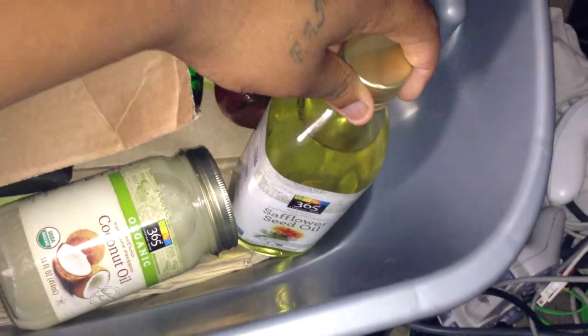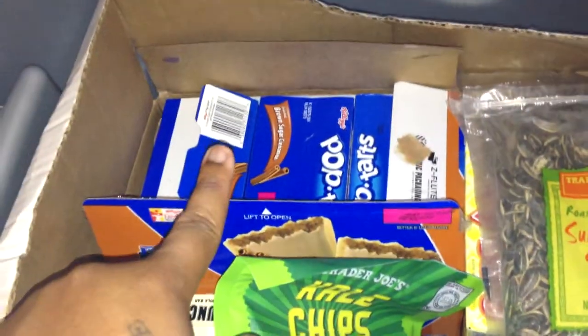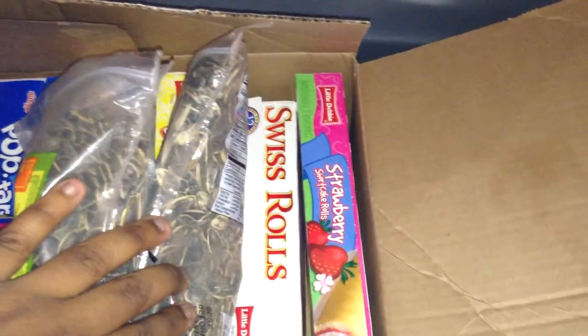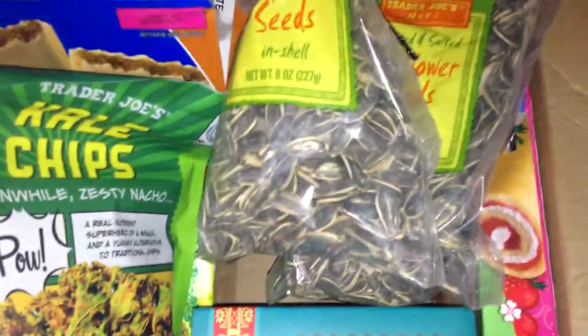I have coconut oil and I have safflower oil. Now in the box I have Pop-Tarts — the brown sugar cinnamon Pop-Tarts. I have two bags of Trader Joe's sunflower seeds, strawberry shortcake rolls, Swiss Rolls, Nutty Buddies, and tea.